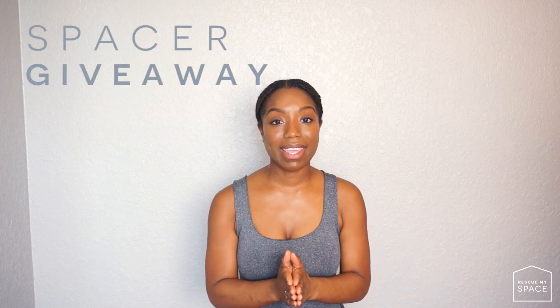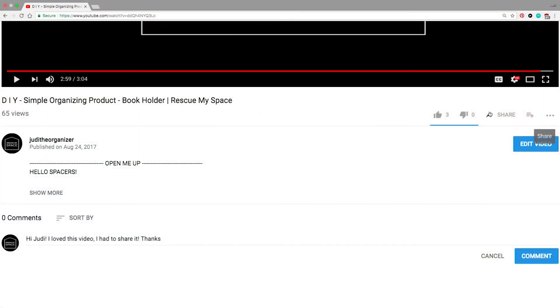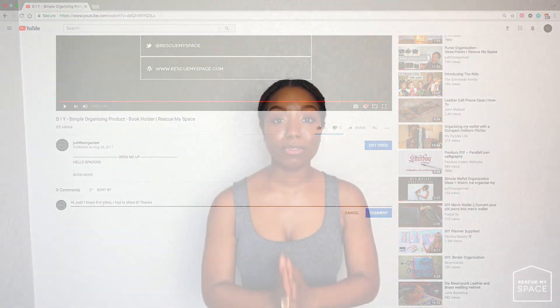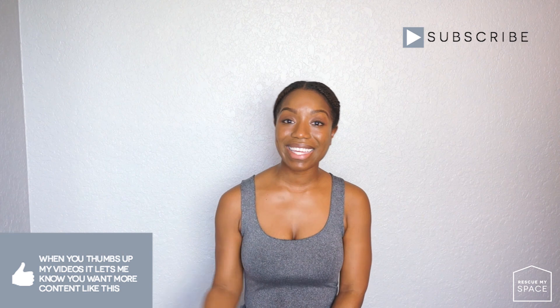Wait — before I end this video I want to introduce the Spacer Giveaway. For every DIY I create, I'll be sending one to you. Share my latest DIY video on Facebook, tag Rescue My Space, and let me know in the comments that you did. One week from the day my video was published, I'll go on YouTube Live and announce the giveaway winners. My goal is to spread the power of organization throughout the world, and you are the only ones who can help me do that. If you liked this video, please give it a thumbs up and subscribe — thank you so much for watching, and as always, I'll see you next week. Bye!